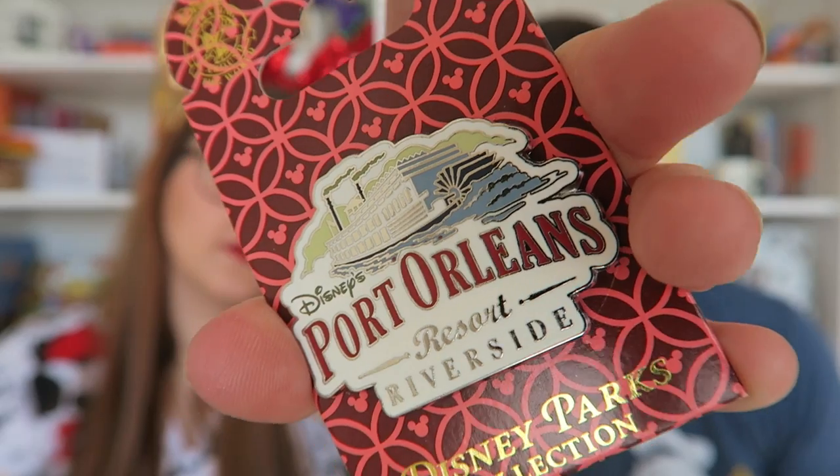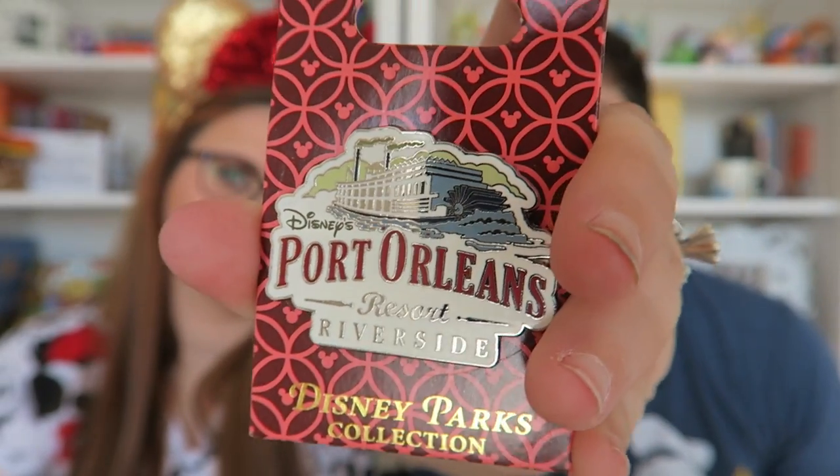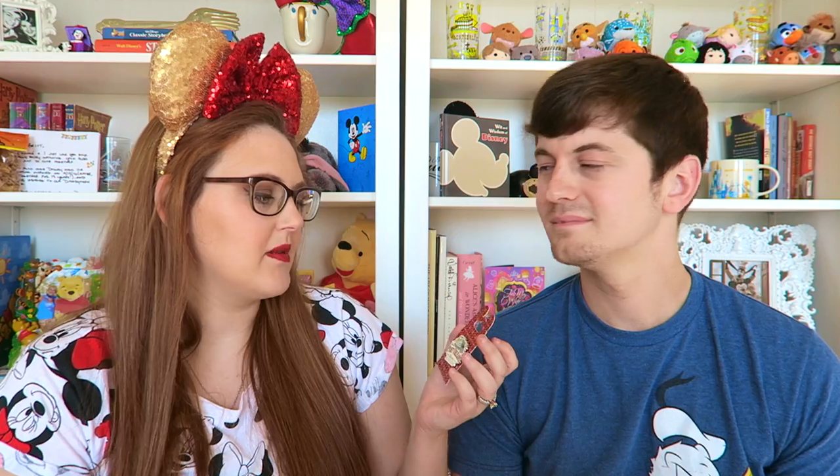Our trip started at Port Orleans, and every time we stay at a new resort we always get a resort pin, so this time we got the Port Orleans Riverside pin. It's themed around the steamboat — kind of a Southern, Louisiana theme. This has been my favorite resort pin we've gotten. It was silver, so the price was probably nine to twelve dollars.